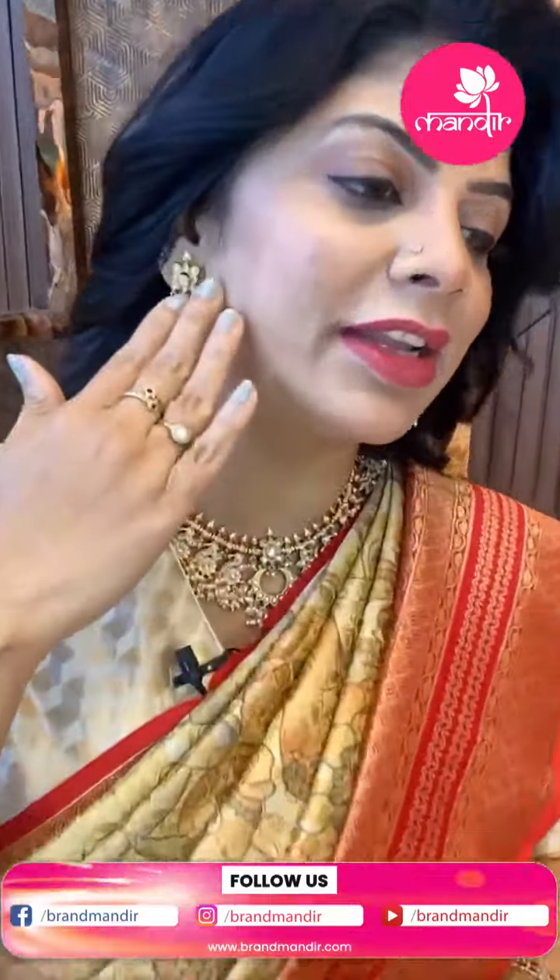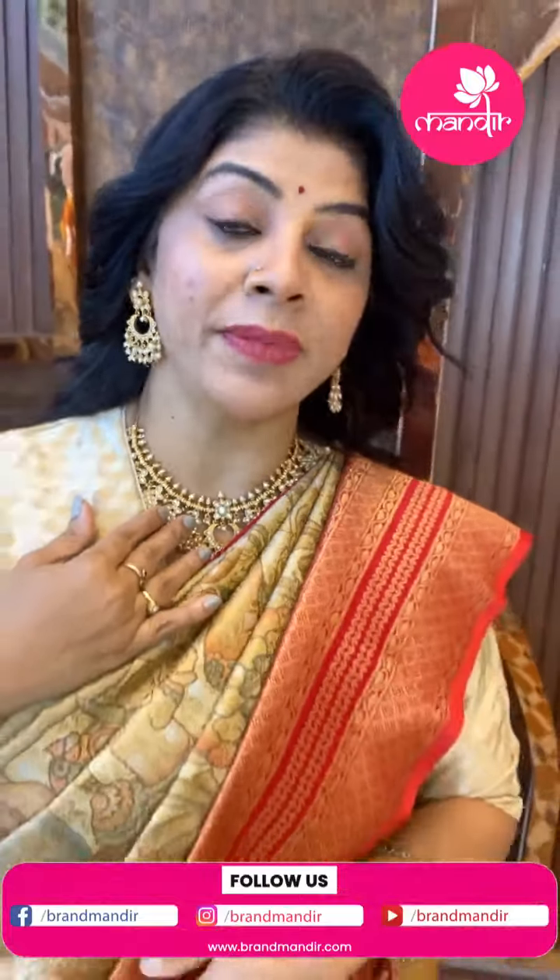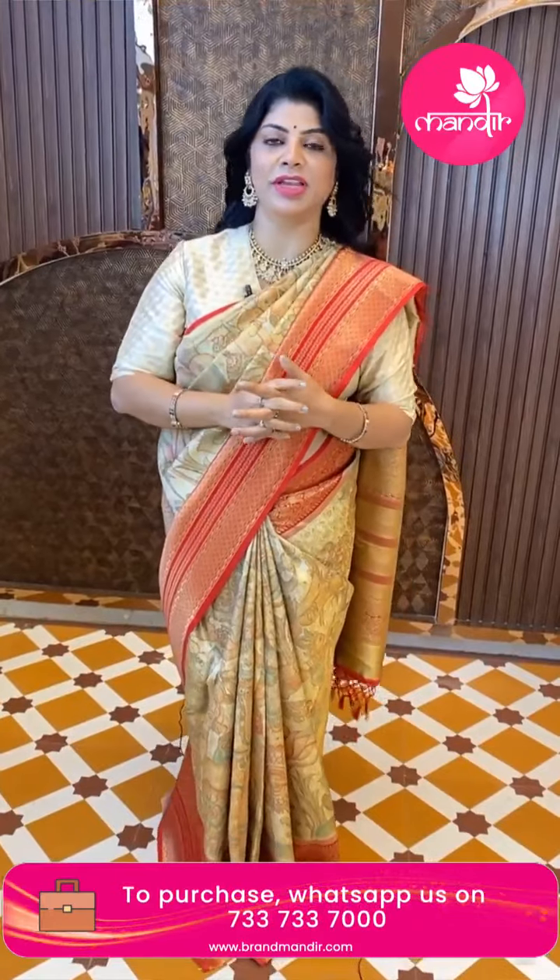Thank you so much for all the love and support. The necklace set and earrings I'm wearing are from House of QC — they have a really beautiful and lovely collection. Go to their page on Instagram — House of QC. You'll find their stores on Google. They have huge bridal sets, very pretty sets — great for bridal, reception, and kitty party occasions.